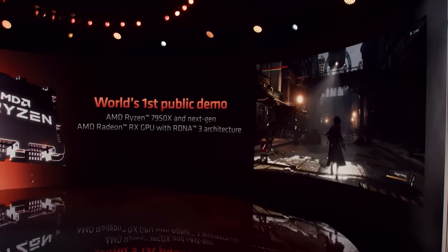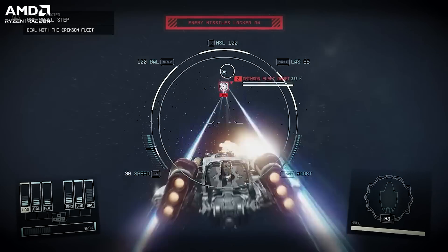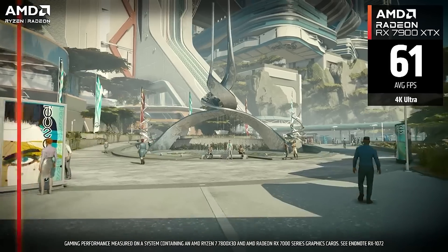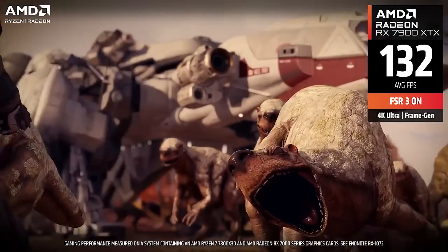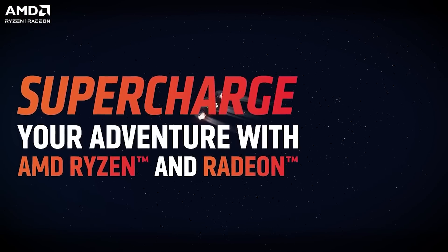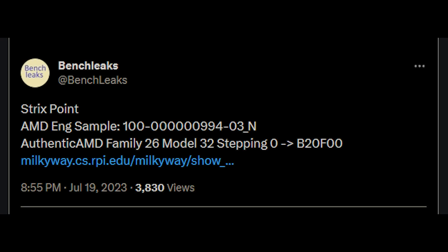The OPN product code is basically 100 lots of zeros — I'm not going to go through all of those — ending in 994-14-N. This is actually very interesting because it's not the first time we've seen this. If you go back in time, there was actually a result found by BenchLeaks on Twitter — they also detected the 1,024 single-core result I just discussed. Back in July of 2023, there was a Milky Way result, also an authentic AMD family CPU, and it does seem to be the same stepping and essentially the same AMD product code.